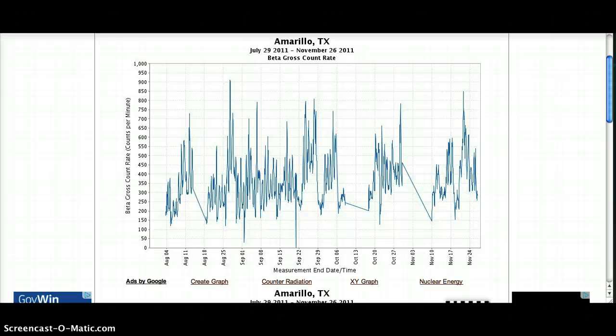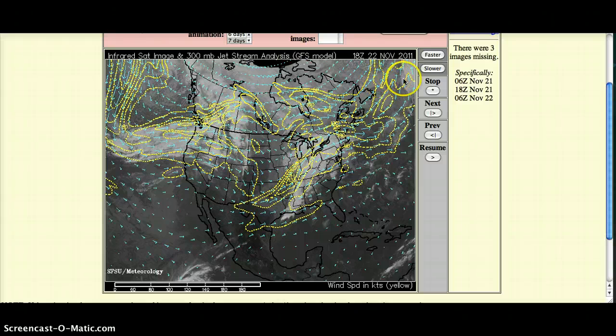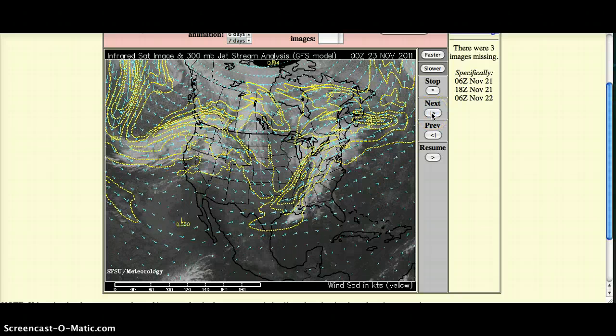Amarillo, Texas, which is always a mess — second highest reading since June, coming in at 850 counts per minute, and that was on November the 23rd. And on November the 23rd, this is where the jet stream was.